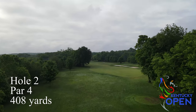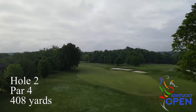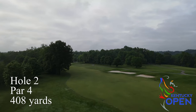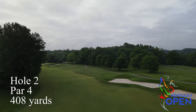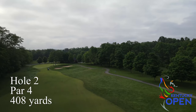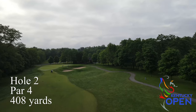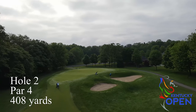Hole number two is a dogleg left par four with a real emphasis on ball striking. The tee shot is pretty straightforward, but a miss left really gets you trapped by the trees. The approach shot into the green is a three-section green with a couple of tiers, so depending on the hole location, distance control into the green is really critical.